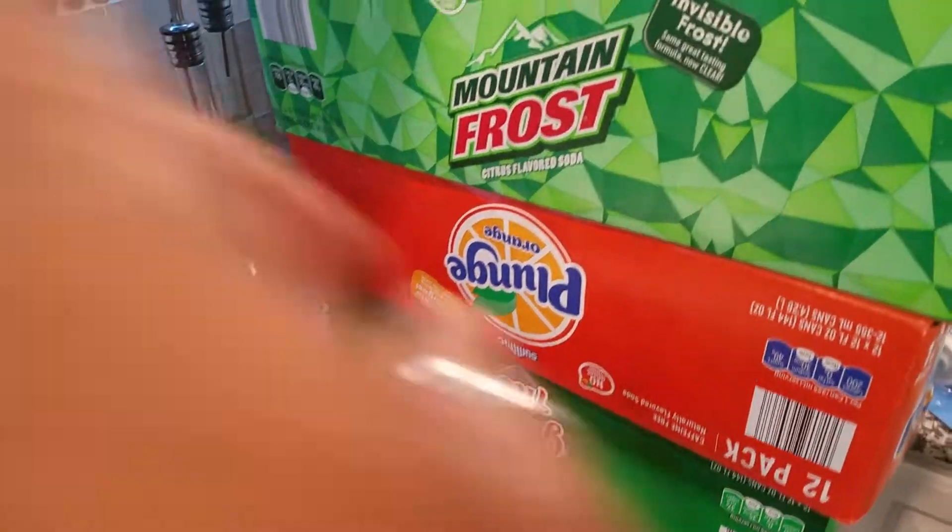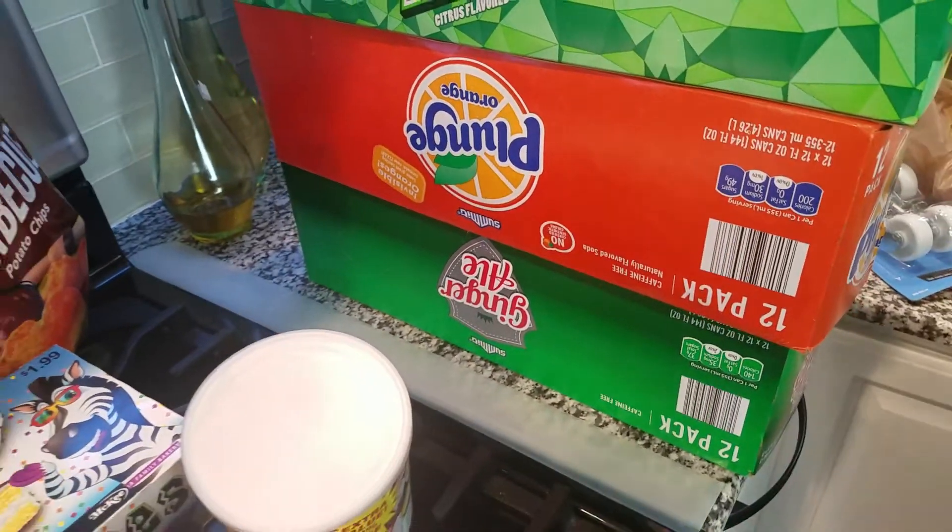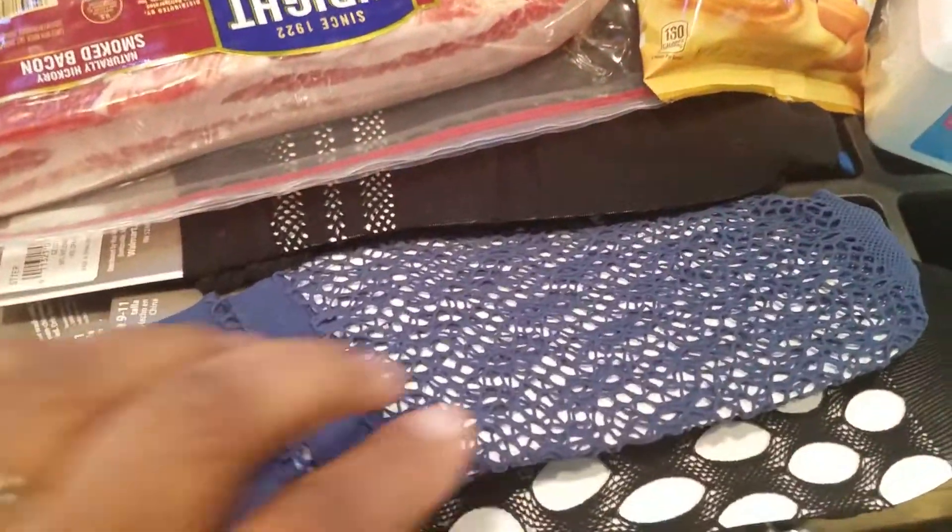I got some sodas — the Aldi's versions of Mountain Dew — and an orange one, and then my gingerbread that I always have to have.